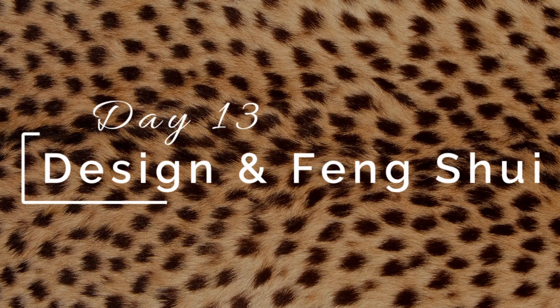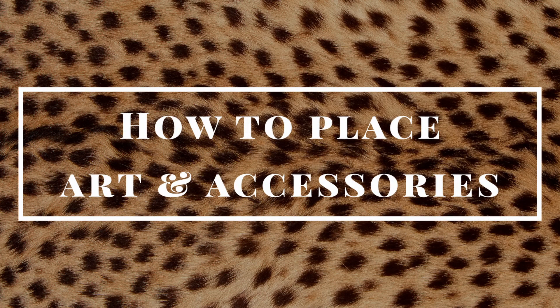Hi, this is Christina Rodriguez. Today is day 13 of 100 days of design and feng shui, and we're talking about how to place art and accessories.